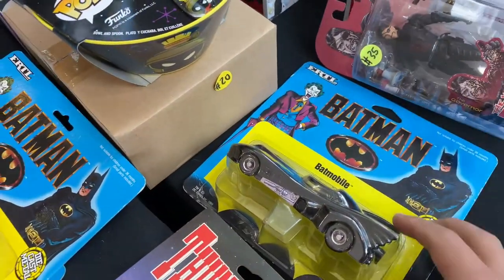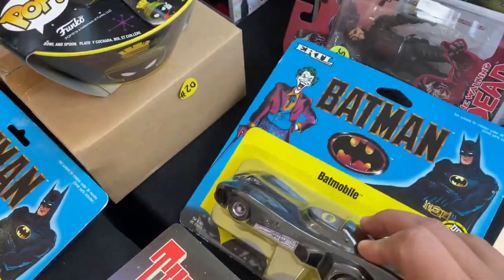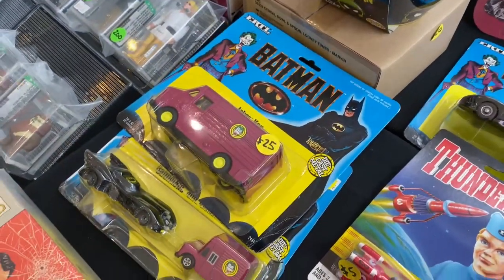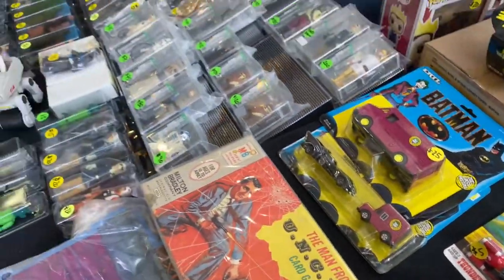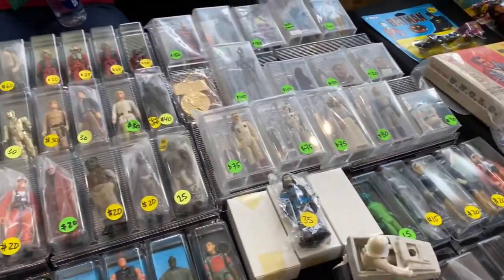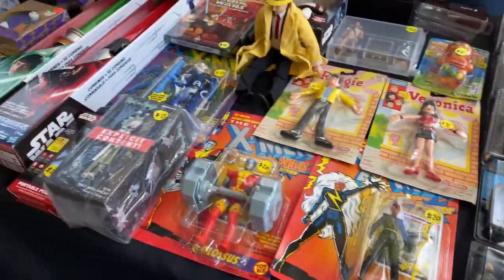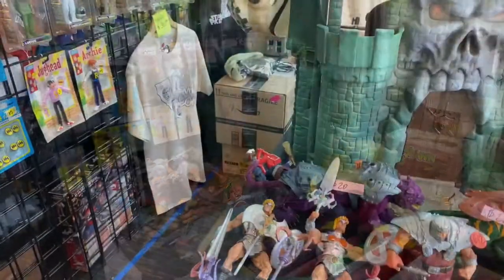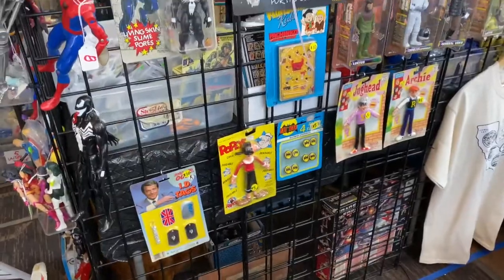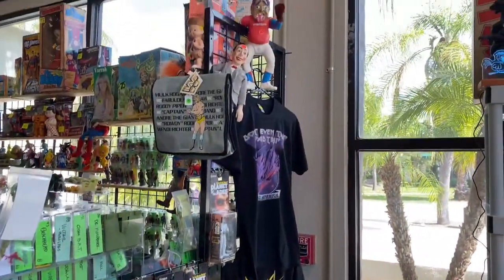There's a Batmobile here — it's pretty awesome. The Joker van was $25, so I'm guessing the Batmobile was also $25. It's one of the bigger ones too, very minty. She also had a lot of vintage Star Wars figures, pretty cool, and some random stuff on the table — some He-Man from the 2000s cartoon, just little knickknacks here and there.